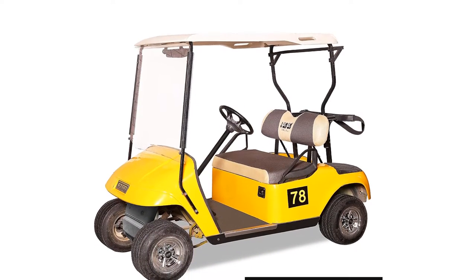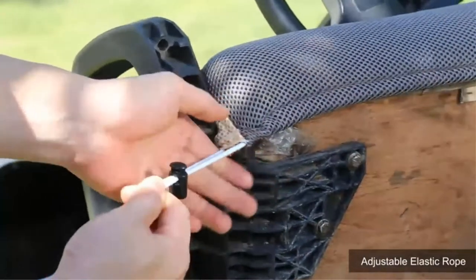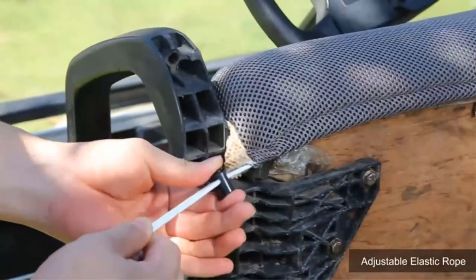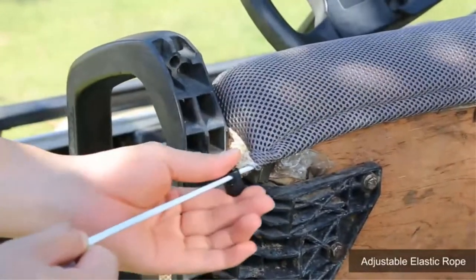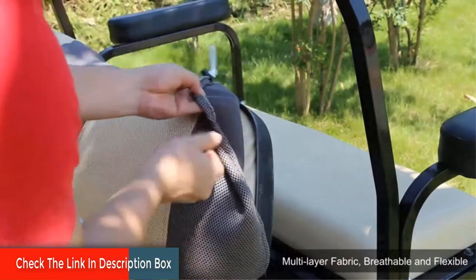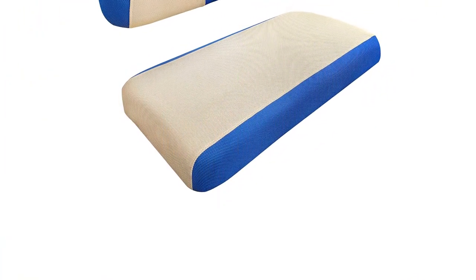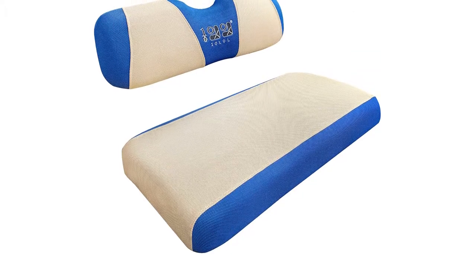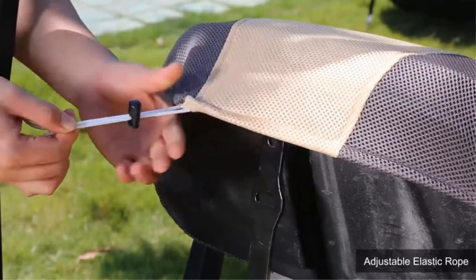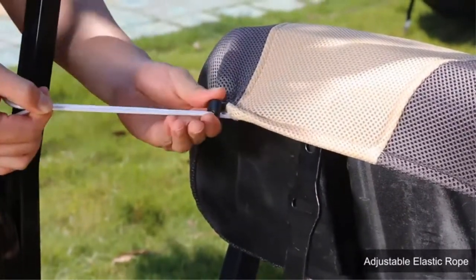It is machine washable, 100% polyester, with easy installation via a plug-and-play design with buckles and a belt. It fits EZGO, Club Car DS, and most Yamaha Club Car DS Golf Carts. Pros include a diamond mesh weave for ultimate air circulation, stretchable fabric that fits most EZGO Golf Cart seats, and machine-washable fabric for convenient cleaning. A con is that the ordinary straps may tear easily.